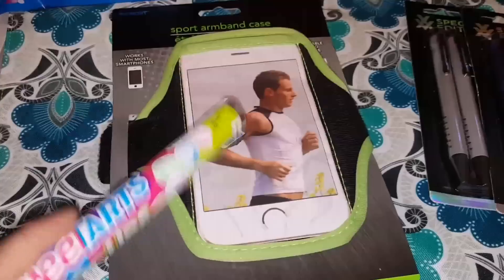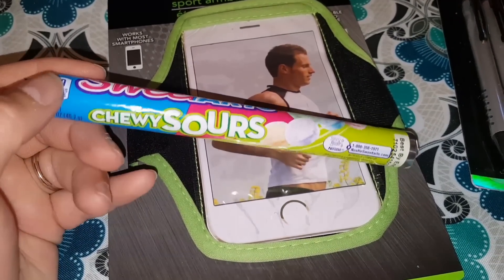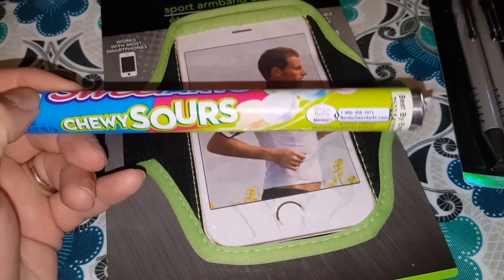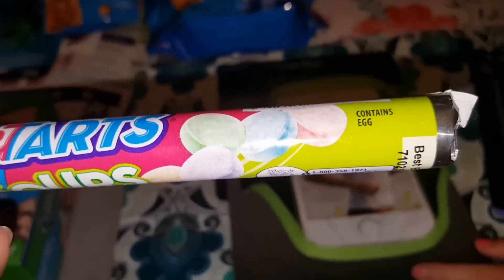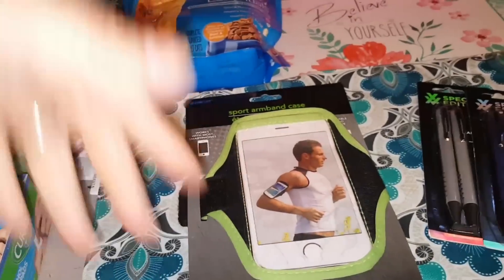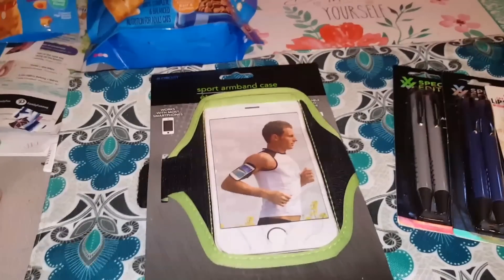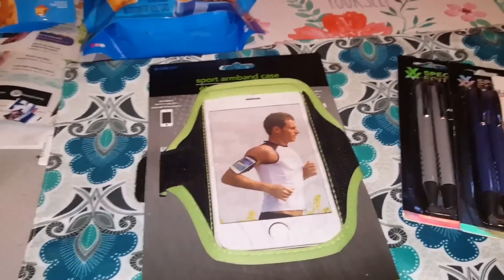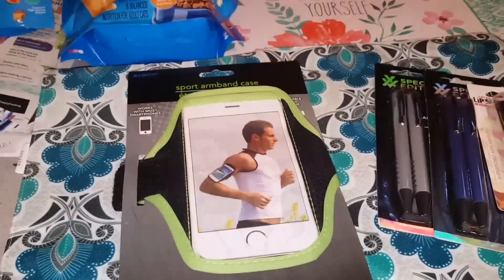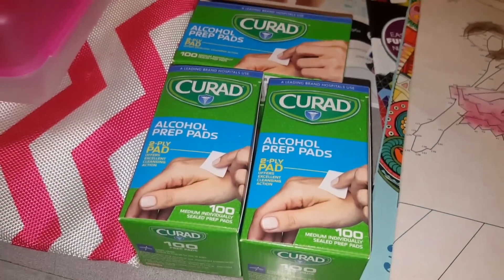I did find some Sweet Tarts and they are the Chewy Sours. Now back in my day these weren't called Sweet Tart Chewy Sours — these were called Shock Tarts. If anybody else remembers them being called Shock Tarts, give me a thumbs up and leave me a comment in the comment section below, because I swear they were always called Shock Tarts and they were so good.